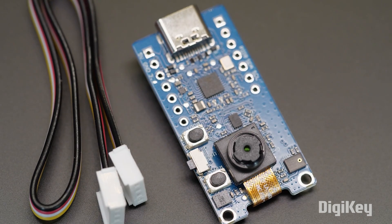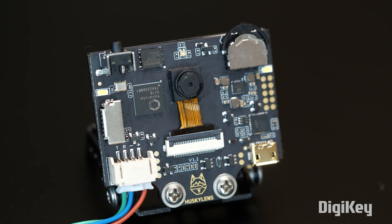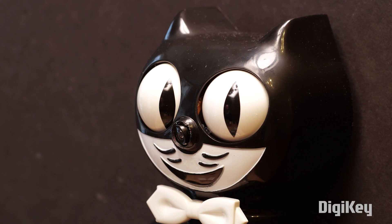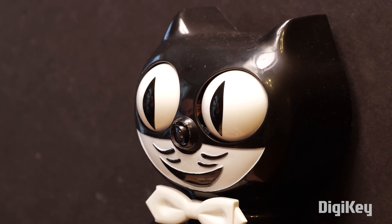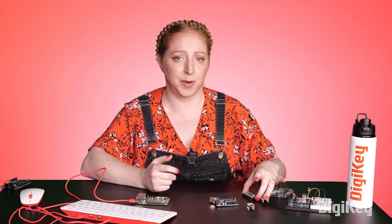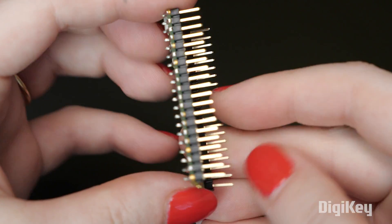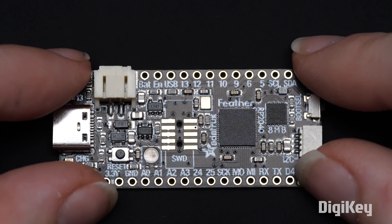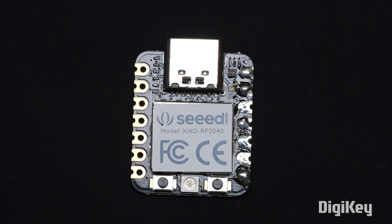If you saw my previous episode, you know there are sophisticated sensor modules that can take on some of the complex computing these days, leaving only the output functions for your microcontroller. To make things even more confusing, Raspberry Pi has made a microcontroller, the RP2040, aka Raspberry Pi Pico. And lots of other microcontroller brands have made boards with the RP2040, including Arduino.